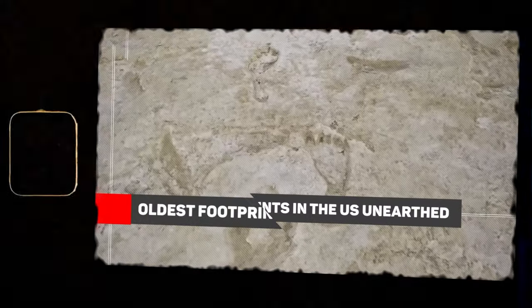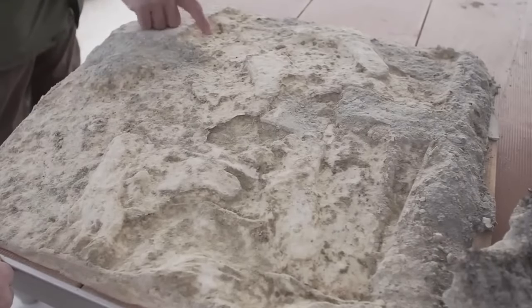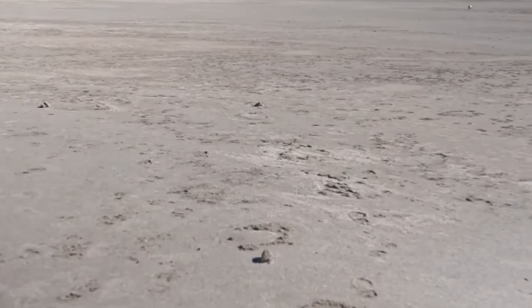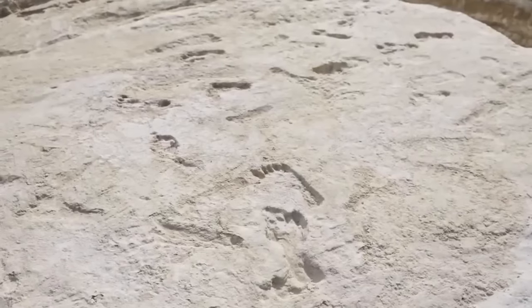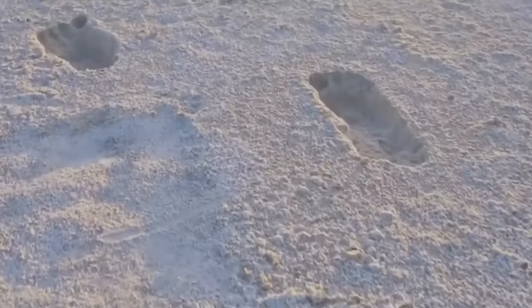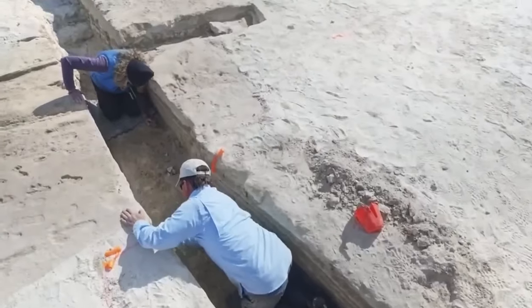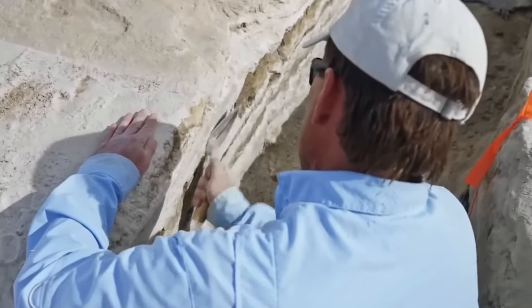Oldest Footprints in the U.S. Unearthed. At first, these footprints won't look like much — but that is until you find out their deep history. After a flood went over the site, New Mexico revealed a series of footprints that date back to the old times. Experts believe they are the oldest footprints discovered in the U.S. From ancient camels, mammoths, and ground sloths, all of these footprints were buried under the sand. But the flood came as a blessing in disguise for the archaeologists. Years later, a new discovery was made where experts found more than just animal prints on the same land — just beside the sloth footprints, human footsteps were unearthed that shook the archaeological world.